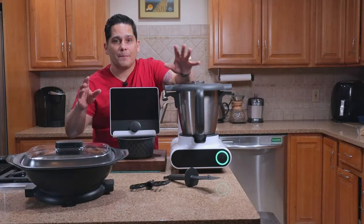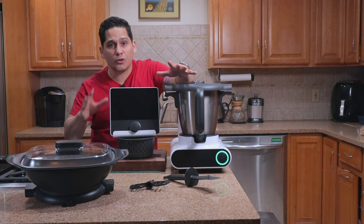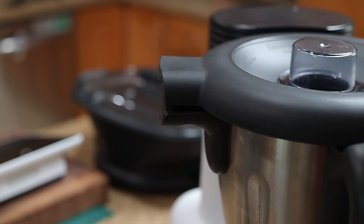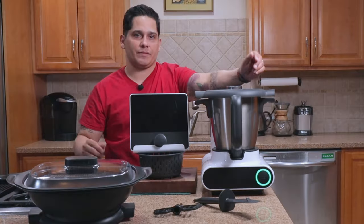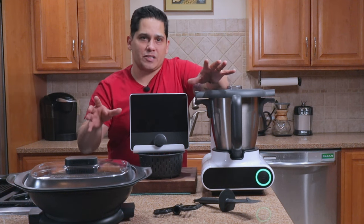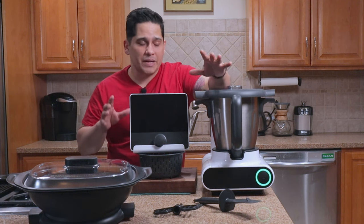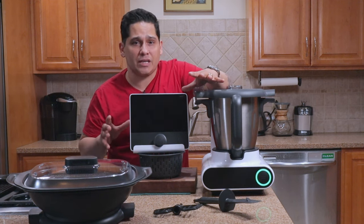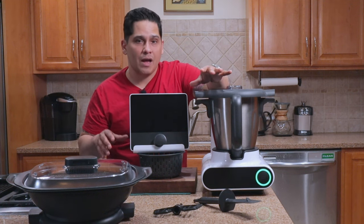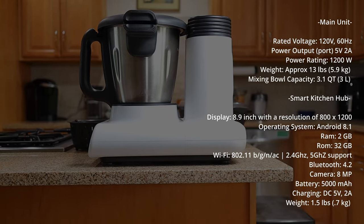Now, I know that was a mouthful, but the idea here is that the Molto is going to be the single appliance you turn to when you need to whip up a delicious meal in a short amount of time. So what are some of the technical specifications? All of these technical specifications came directly from the owner's manual of the unit, but keep in mind Molto is currently in pre-release status, so things may change. I'm going to throw the tech specs up onto the screen so you can take a look at them for yourself.